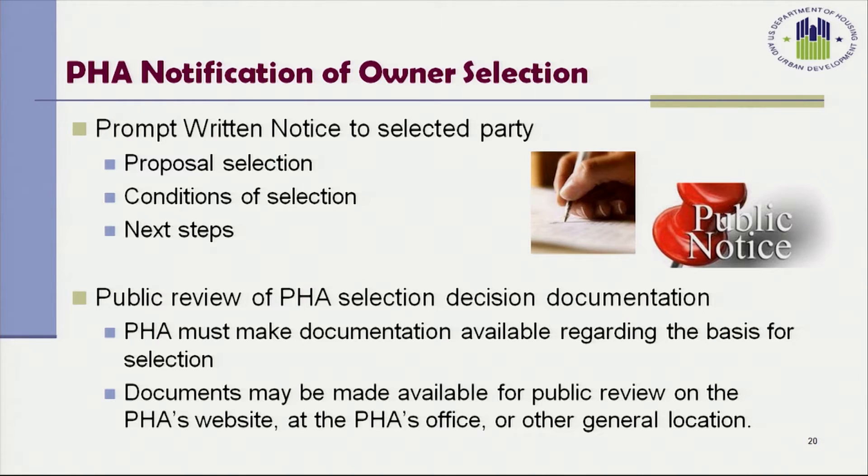Once the PHA selects an owner for PBV assistance, the Housing Authority must provide written notice to the selected party. The notice must include the date of proposal selection, any conditions of selection, and the next steps — for example, when construction can and cannot commence in the case of a newly constructed project. Public review of the PHA selection decision documentation must also be made available on the PHA's website, at the PHA's office, or other general location.